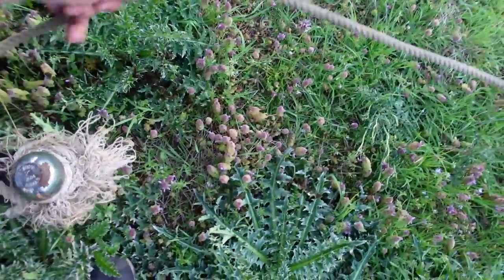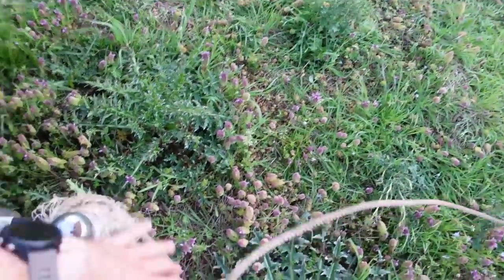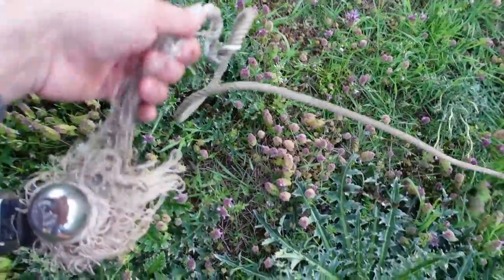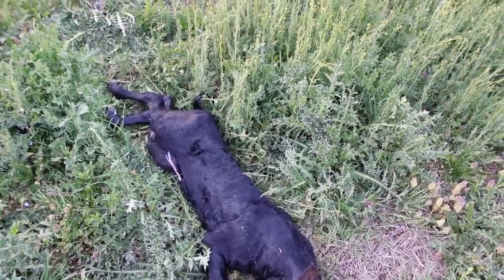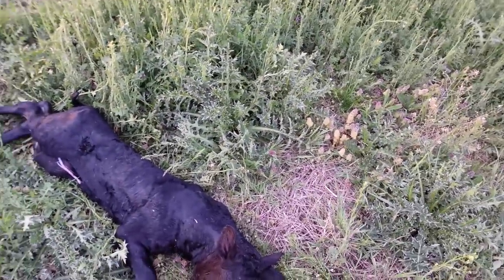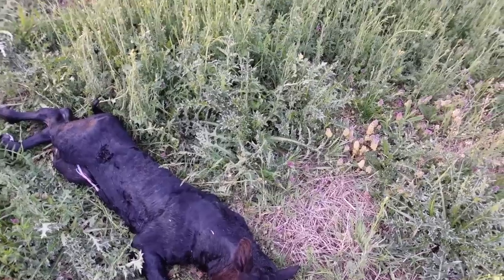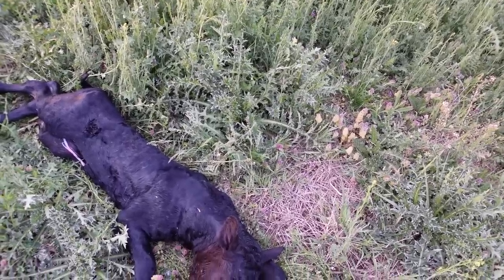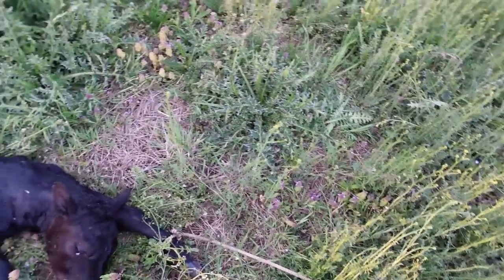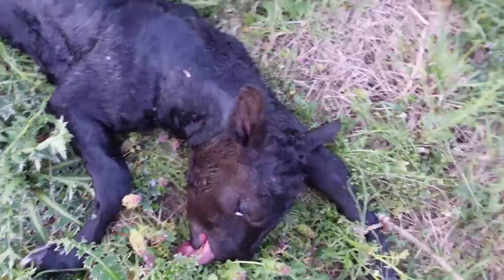I can't really expect cows to be nice when they're in that much pain, but I don't expect them to be that mean either. This was a pretty difficult pull because she went down right in this thistle patch here, so I was trying to sit on my knees and get both arms in there. I didn't have gloves with me, but she was going to die if I didn't get the calf out.